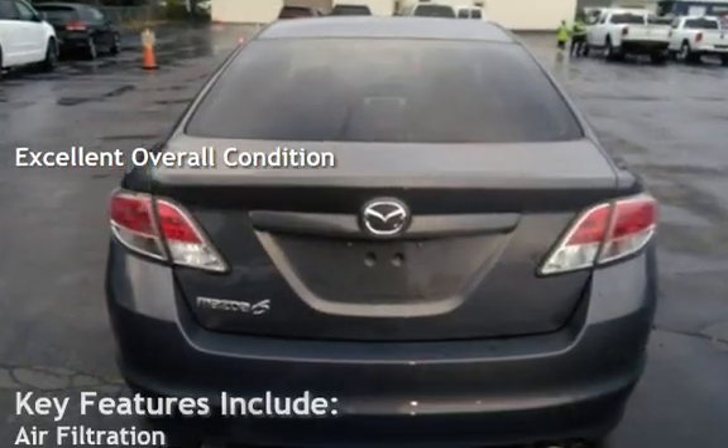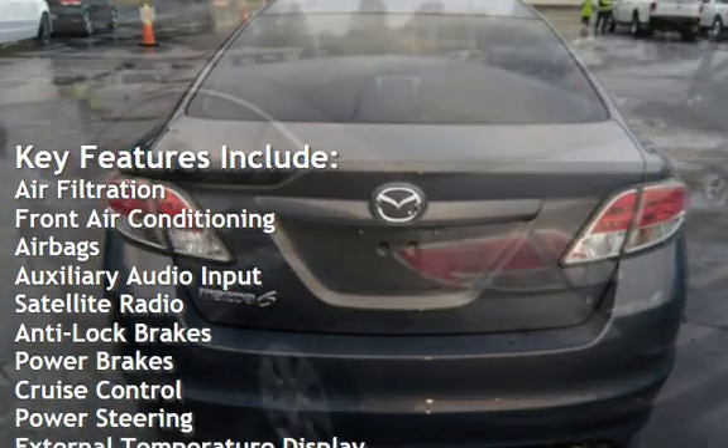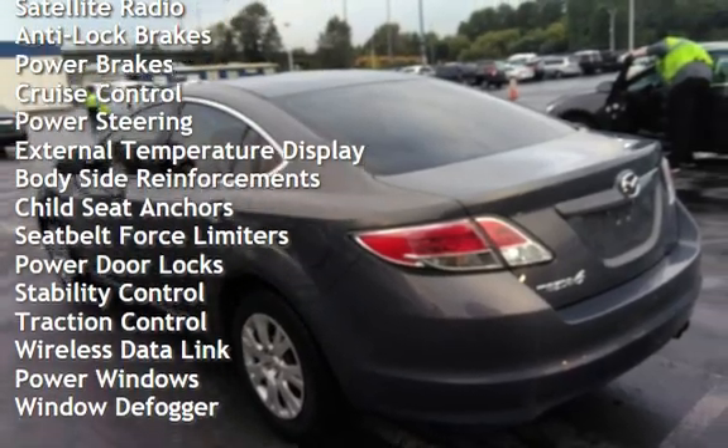Key features include air filtration, front air conditioning, airbags, auxiliary audio input, satellite radio, anti-lock brakes, power brakes, cruise control, and power steering.